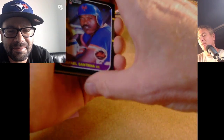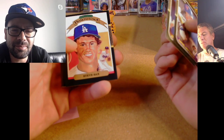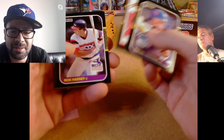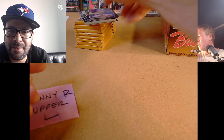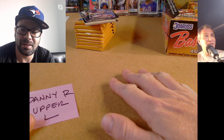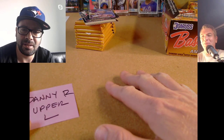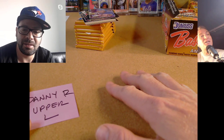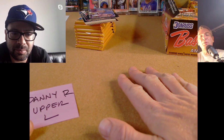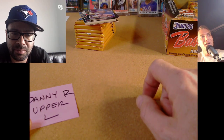Ripping the first pack for Danny R from a sealed case. A couple people left comments and corrected me on guys I left out — it's a really loaded rookie class. I left out Barry Larkin. The lotto is the Bash Brothers lotto — McGwire and Canseco. There are two Canseco cards: the Diamond Kings and the standard. The McGwire card can be tough to pull.